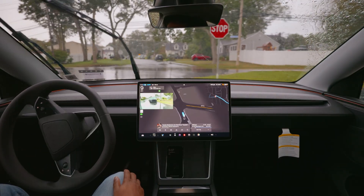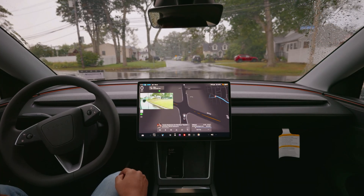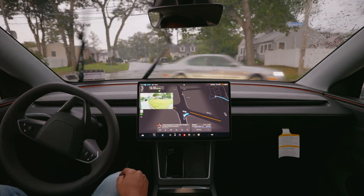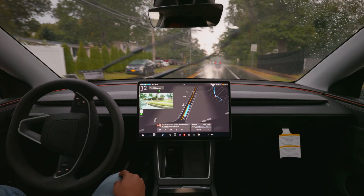It is performing much better compared to my Hardware 3 — didn't make any mistake. We're gonna make a right turn there. There's a vehicle on our left side. It creeps a little bit and immediately makes that right turn. Very human-like driving.